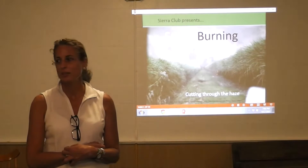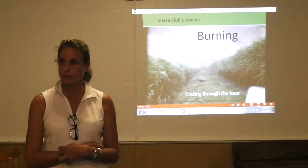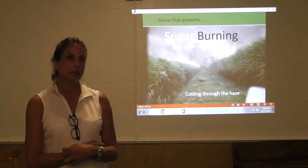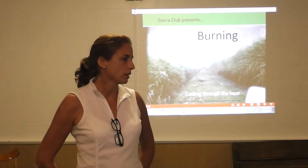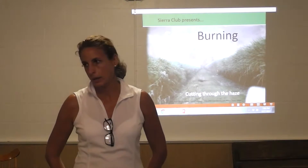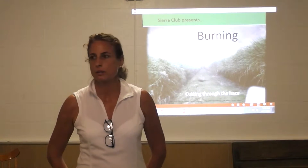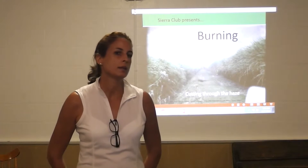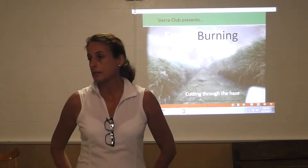Hi everybody, thank you for coming this evening. I'm Julia Hathaway. I work for the Sierra Club and I am starting up a new campaign — really an old campaign, but this campaign's time has come. We are just beginning to reach out to the community and we will be launching in the early part of the summer. Now we have alternatives and we just need the organizational and strategic vision to make the change that we want to see.